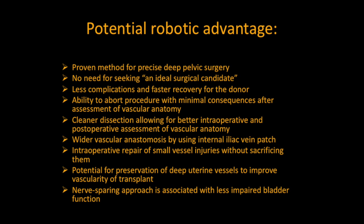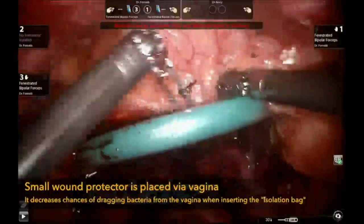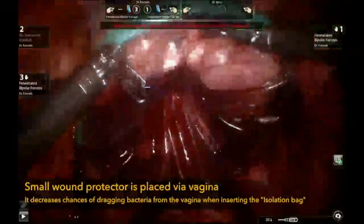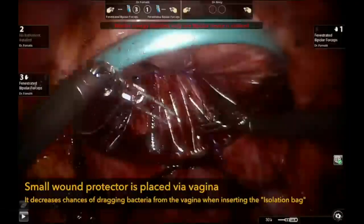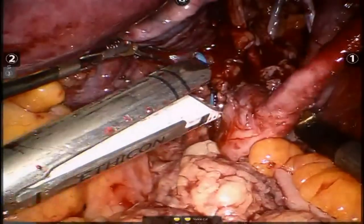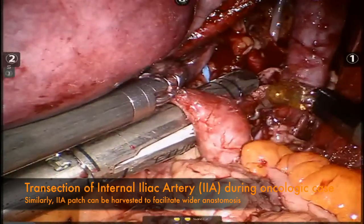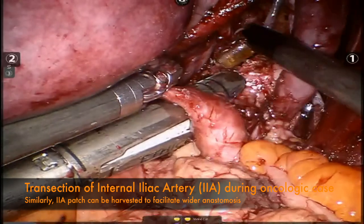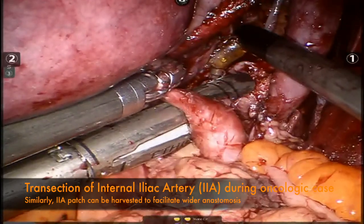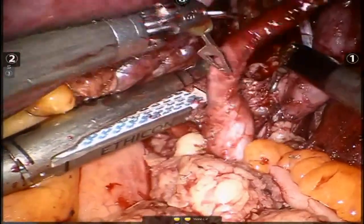To decrease the risk of contamination of the uterus by vaginal flora, the specimen can be removed in an endobag after placement of a wound protector via the vagina. In order to decrease warm ischemia time, the uterus can be completely detached — like during robotic radical trachelectomy — except for the internal iliac vessels, which would be transected last with an endo-GIA stapler. At that moment, the uterus would fall into an already awaiting endobag. With appropriate training and coordination, this could keep warm ischemia time to approximately 2 minutes.